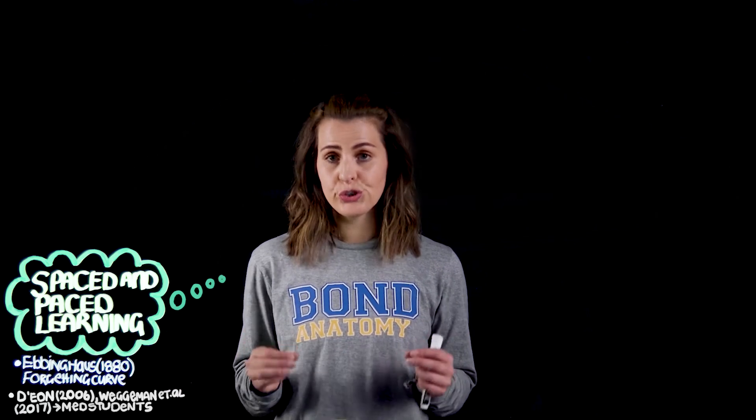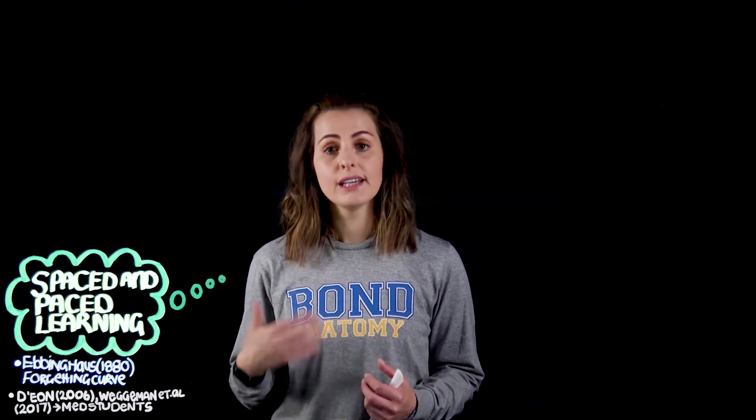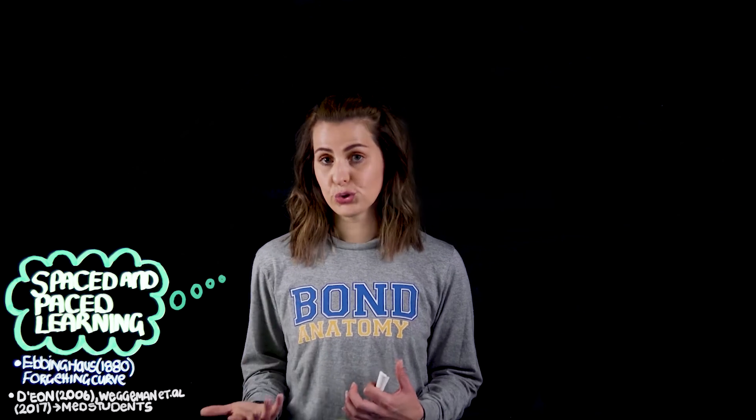So how do you do this? My recommendation is that it's better to study one hour of content every day as opposed to studying eight hours in one sitting on the weekend. This is really going to help you to better encode that information into your long-term storage.